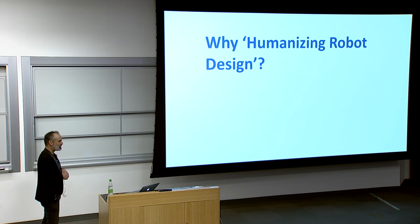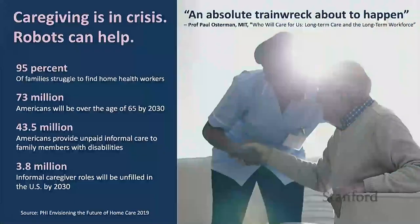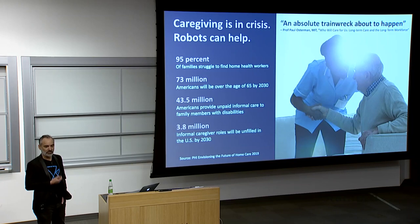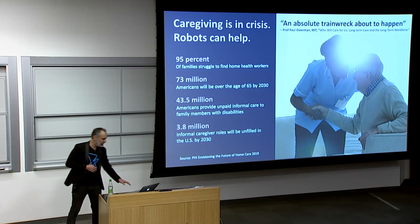That's a term I just made up for this talk. For Hello Robot in particular, we have this caregiving crisis that's about to happen across the world. We don't have enough people to care for older adults, and it really is a crisis. If you think about someone who's home alone, unable to get out of bed easily, doing something as simple as getting up and getting a glass of water or some pills can take a huge effort. This is going to be commonplace very soon, and robots can help.